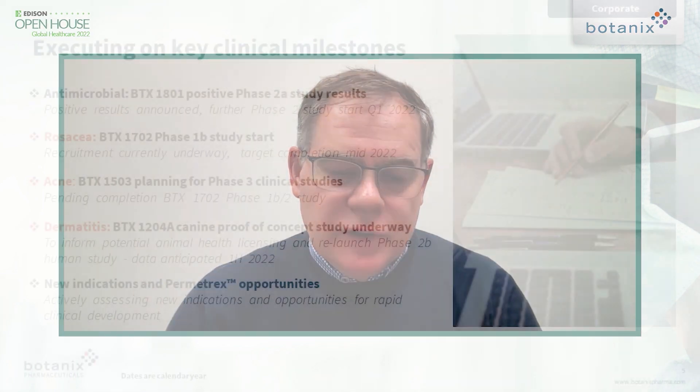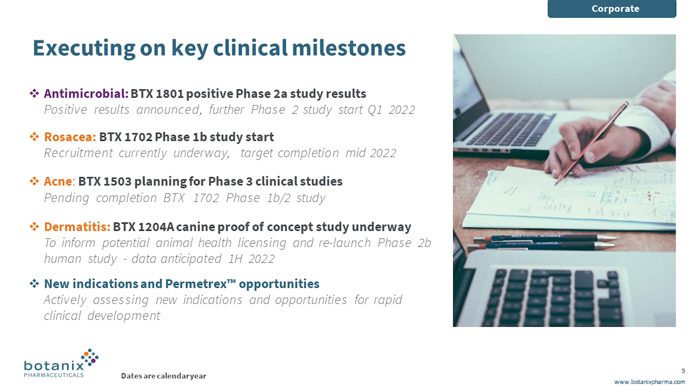As we go into 2022, what should investors be looking out for? We've got a number of programs reading out from a data perspective over the coming months. First, we expect data from a canine study we're running with an atopic dermatitis model in Q1. That will be followed by data from our rosacea study, which we said we'll finish in the middle of next year. We'll also be commencing our BTX1801 antimicrobial study. And we're looking to bring on board additional assets that can be leveraged with our delivery technology that aren't necessarily cannabinoids. This is a great time to be in dermatology — many small to medium companies have been gobbled up by bigger pharma, creating a real dearth of innovation. We're aiming to broaden our platform to make ourselves an M&A target for larger companies over the next 18 to 24 months.